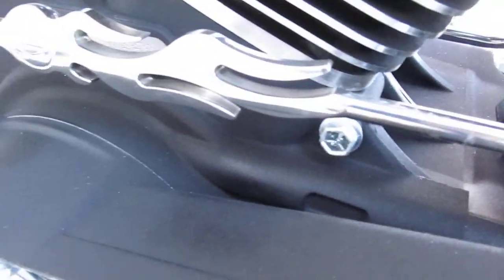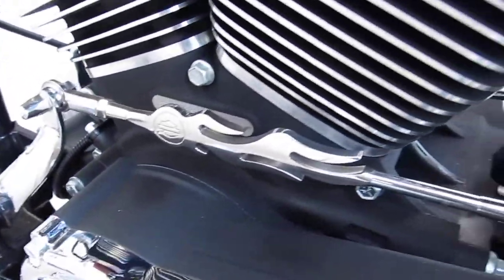I wanted to show you that stainless steel shifter rod — it's pretty cool. It's a flame design to match the paint scheme.